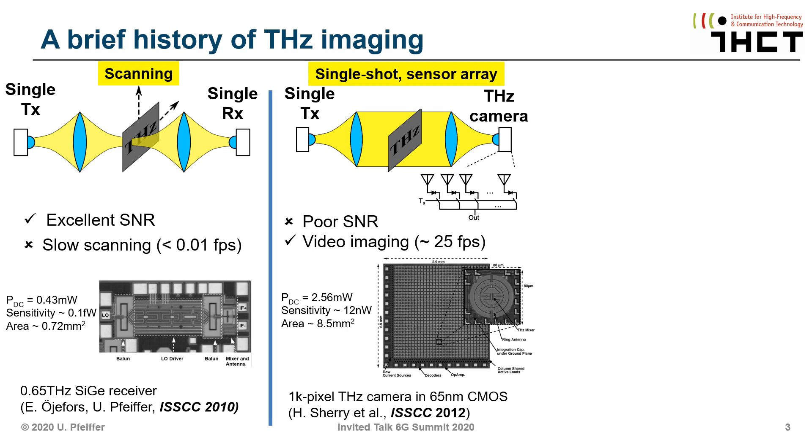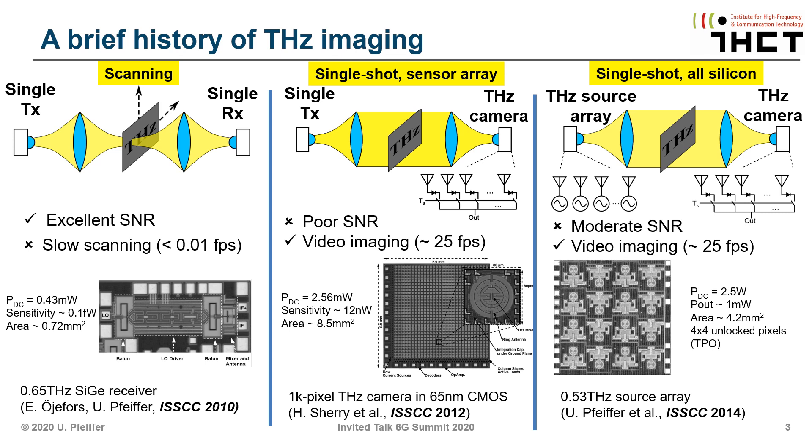Overall the signal-to-noise ratio with focal plane arrays turned out to be rather poor compared to single element scanner systems. More recently, the transmitter side also underwent transformation, moving from a single transmitter to a multi-transmitter array — for instance, antenna-coupled oscillators that combine the power of all elements to illuminate the object. This gives better SNR because of more transmit power and helps imaging speed.